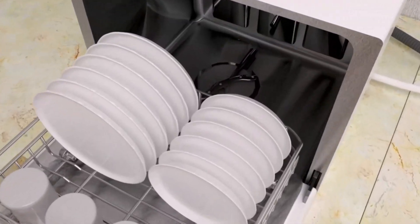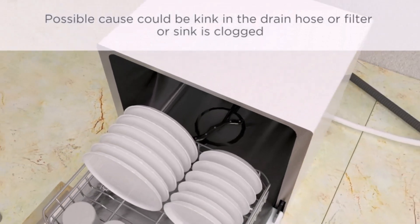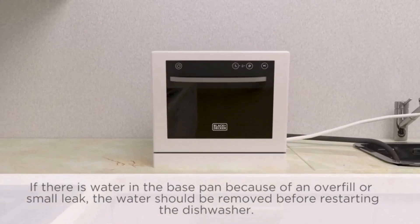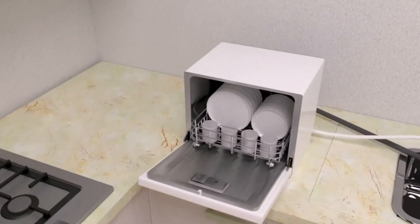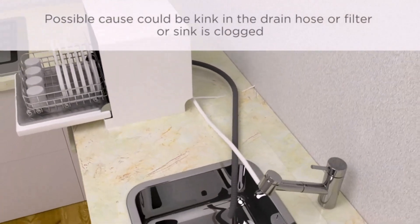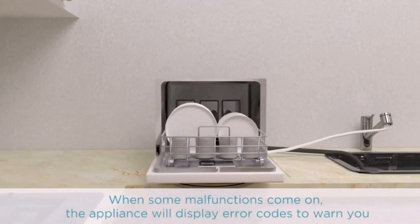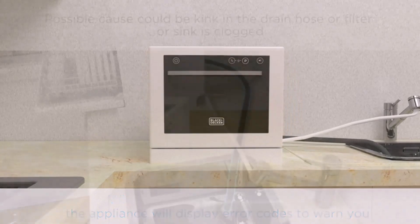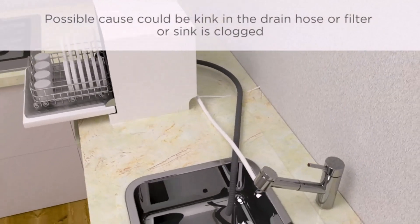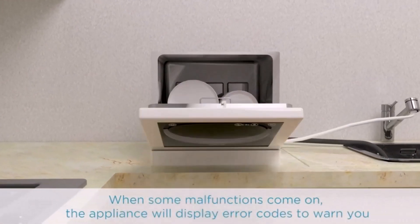In general, a countertop dishwasher is simple to operate and suitable for small kitchens. Choose a countertop dishwasher for your small or tiny kitchen. If you live in a small apartment with no space for a freestanding or built-in unit, a countertop dishwasher can be the best option for you. Countertop dishwashers are portable and easy to move. They can hold up to six place settings and are ideal for small families. They provide extra comfort and flexibility with your dishwashing needs.